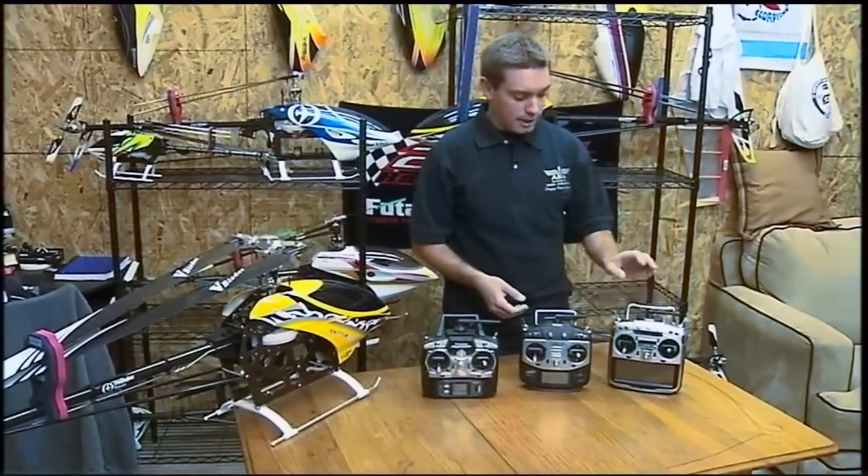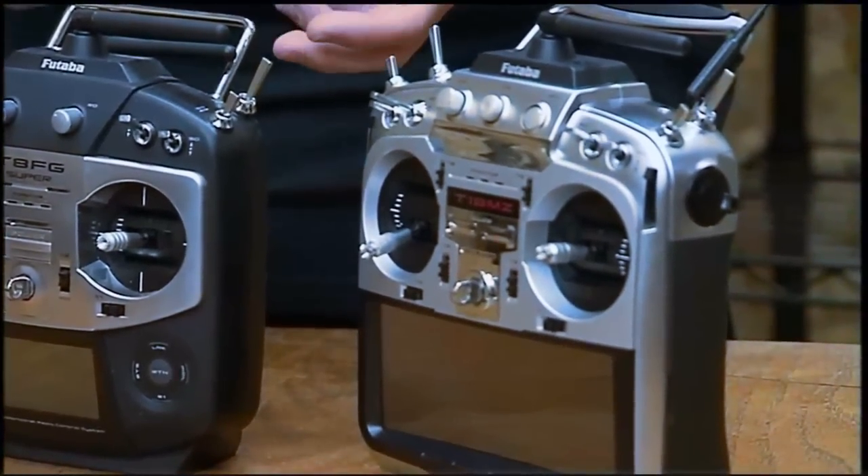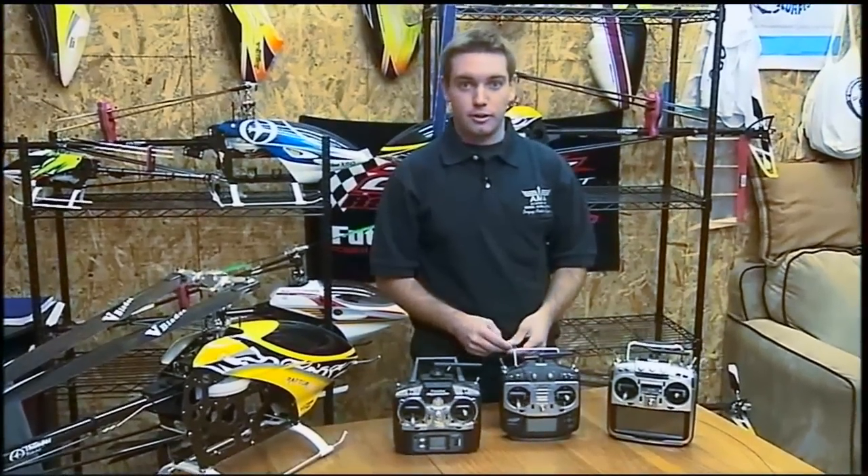And then there's the 18MZ, which is the top-of-the-line radio. It'll do just about anything you want. It actually runs off Windows, so there are several different things that you can do with that.